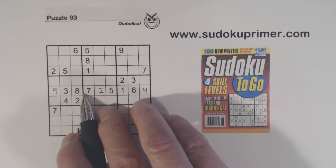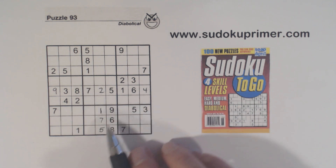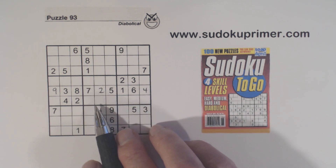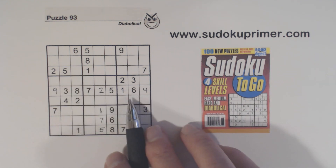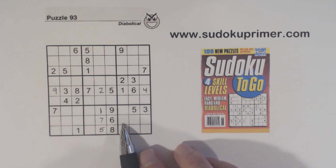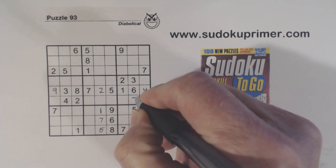We've got a seven here and ghost sevens here, so one of these is a seven. We've got sevens here already, so that's a seven right there.